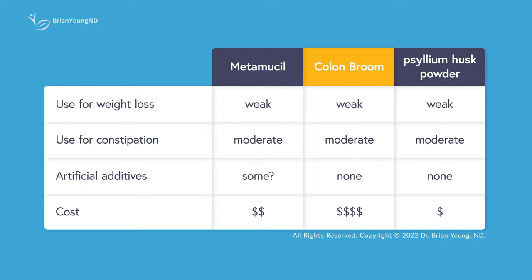Metamucil also sells a version with no sweeteners and natural coloring, so you'll have to check the ingredients of the specific version you're getting. If cost is an issue, getting a generic psyllium husk powder will be cheapest by far. Even Metamucil is more cost effective, costing around $15 for over a month's supply, while Colon Broom can be $65 a month.